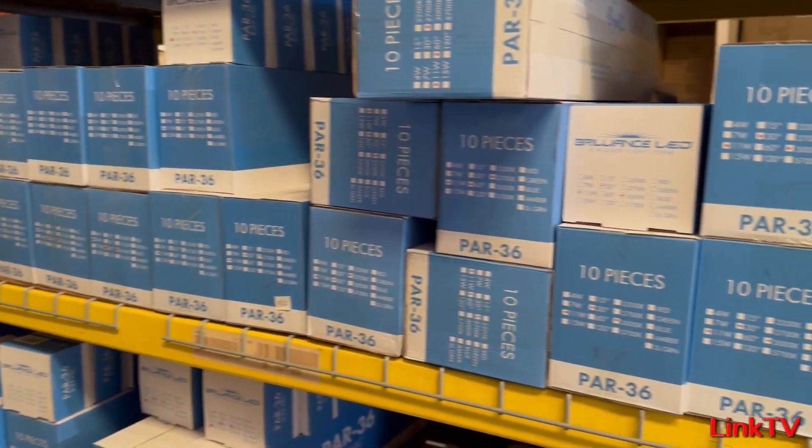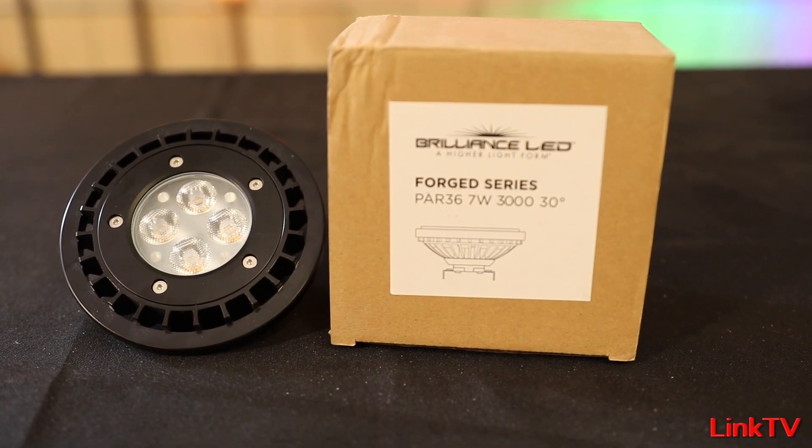This bulb is a good replacement for your halogens. If you guys do not know, halogen bulbs are actually illegal to produce now. So whatever any distributor has, as soon as they run out, that's it. It's going to be a good bulb to replace all those halogen bulbs.